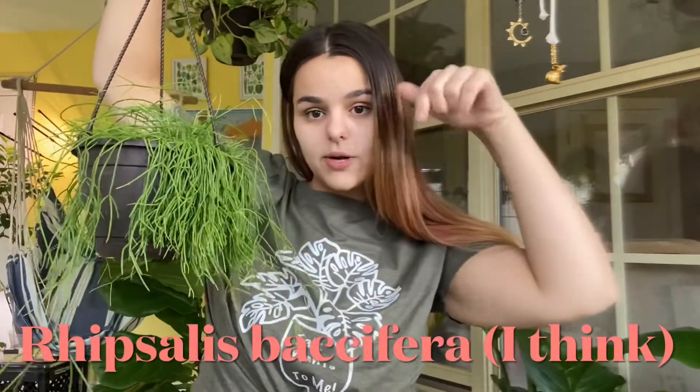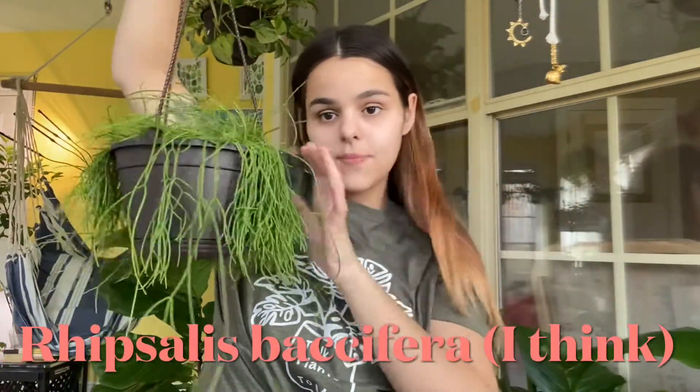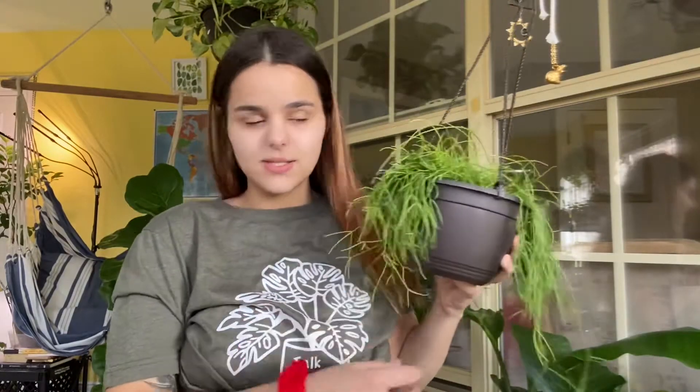I know it's a type of Rhipsalis. I'll find the name and put it below while I'm editing. But this is gorgeous — honestly, its texture is like half-done spaghetti noodles, basically. It's just so gorgeous and I can't wait to hang this up. I'm probably going to find a way to hang it right up there because I just think it's a really, really pretty place for it.